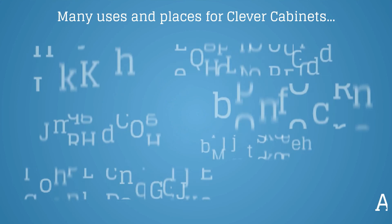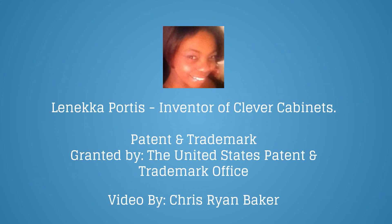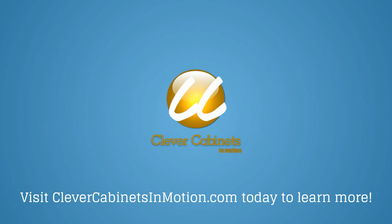With the touch interface, temperature controls, and smartphone application, there are no limits to what use and where you can use Clever Cabinets. Visit CleverCabinetsInMotion.com today to learn more.